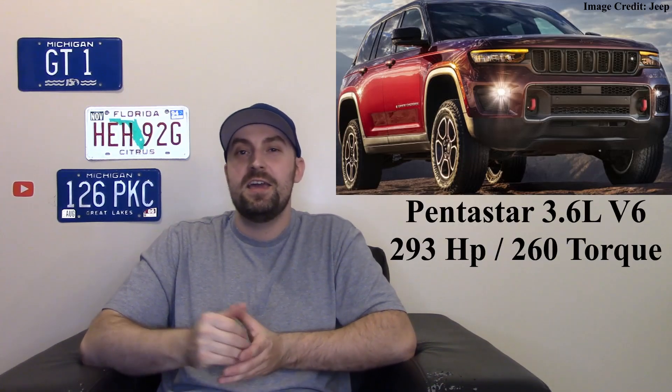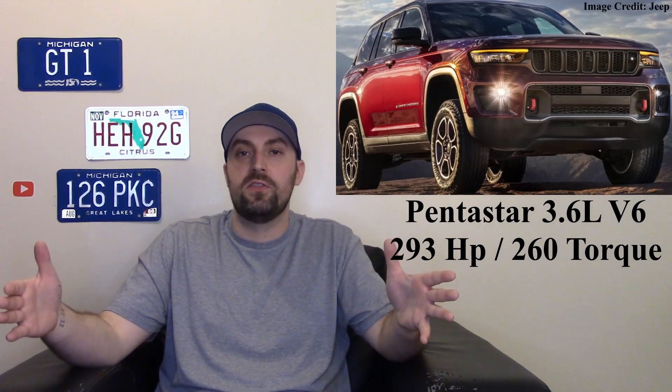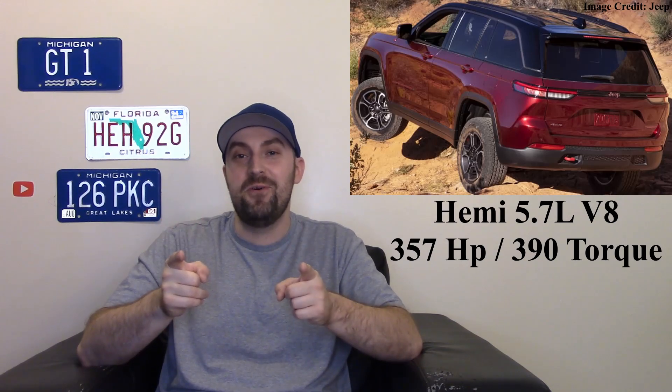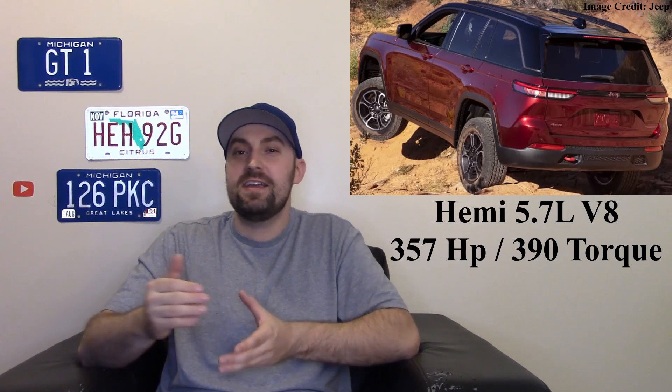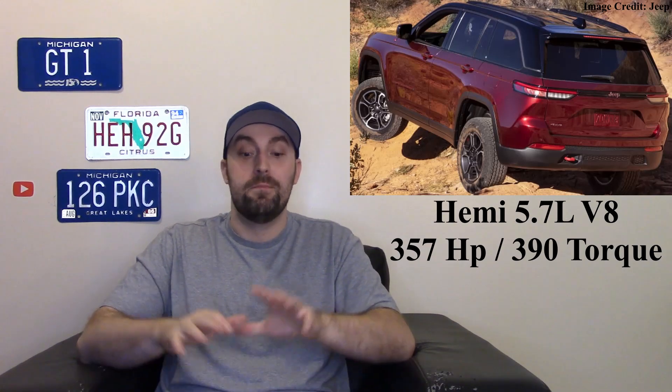Now what powers this vehicle? We have carryover engines from the previous generation — the Pentastar V6, a 3.6-liter that makes about 293 horsepower, available on basically all trim levels. On higher trims you can get the Hemi V8, the 5.7-liter, which makes about 357 horsepower — more power than the Pentastar.